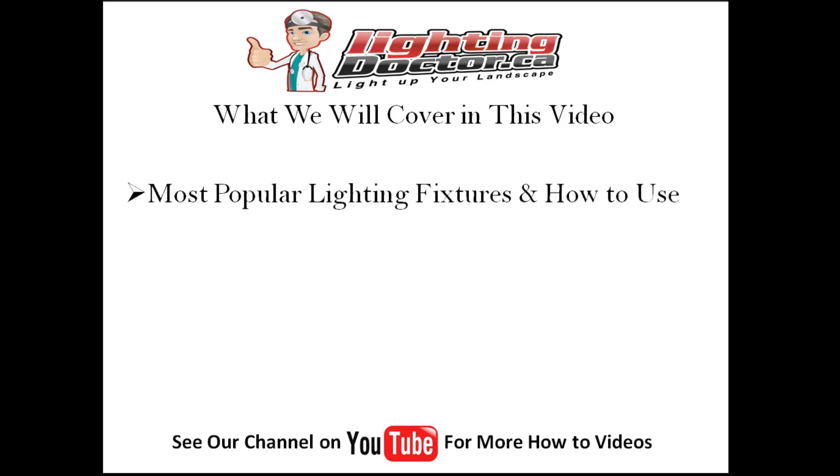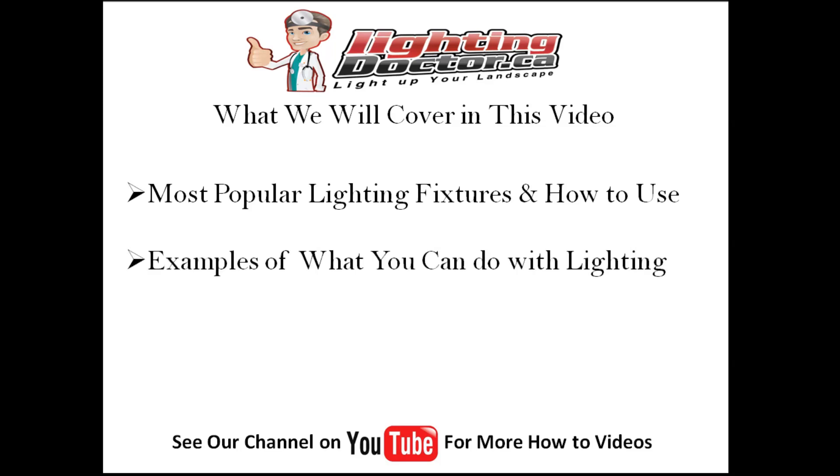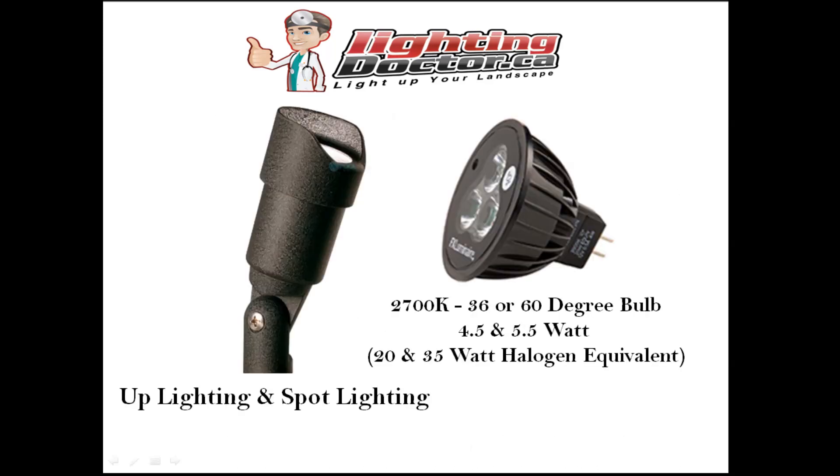In the next couple minutes I'm going to go through some examples and show you what landscape lighting can do for you. I'm going to talk about some of the most popular lighting fixtures and how to use them most effectively, show you some examples of what you can do with different types of fixtures, as well as leave you with some last-minute helpful hints and tips that we've used over the years to really elevate the level of landscape lighting in your yard.